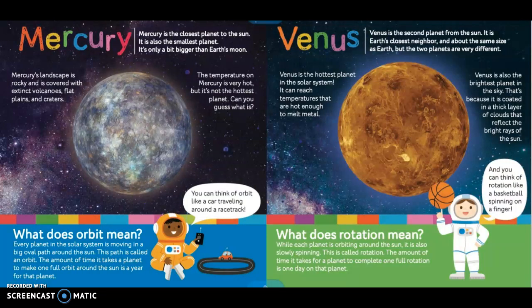Mercury. Mercury is the closest planet to the sun. It is also the smallest planet — only a bit bigger than Earth's moon. Mercury's landscape is rocky and is covered with extinct volcanoes, flat plains, and craters. The temperature of Mercury is very hot, but it's not the hottest planet. Can you guess what is?